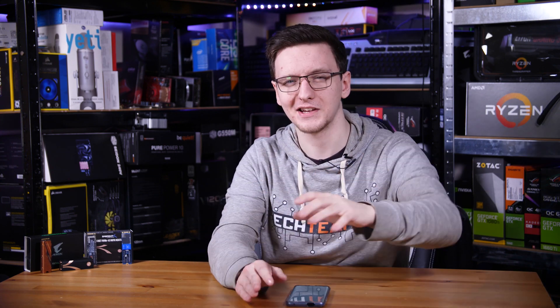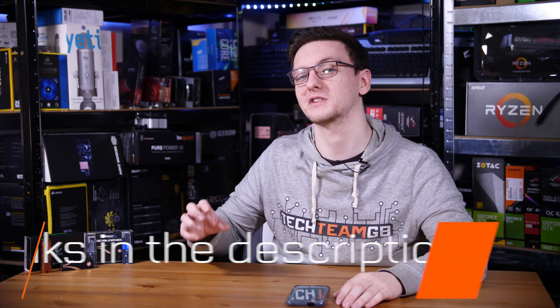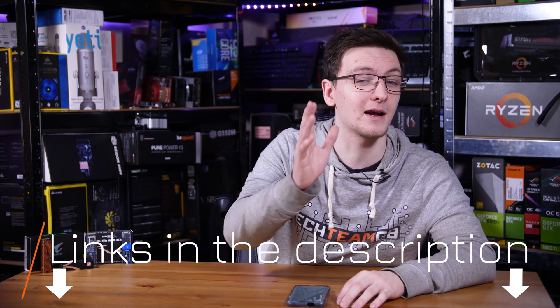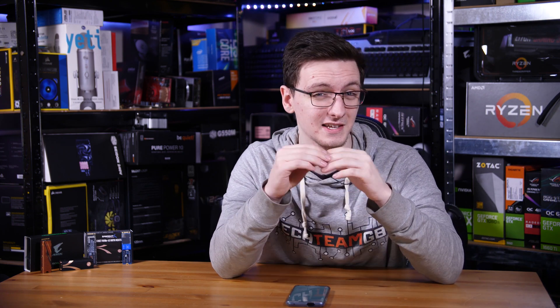If I've somehow managed to convince you to pick up a PCIe Gen 4 drive, you can check out the links in the description to the two I've reviewed personally — those are Amazon affiliate links that will take you to your local Amazon store where you can see current pricing. If I've convinced you to go with Gen 3 instead, I'll also leave a couple of links to drives I've reviewed in the description.